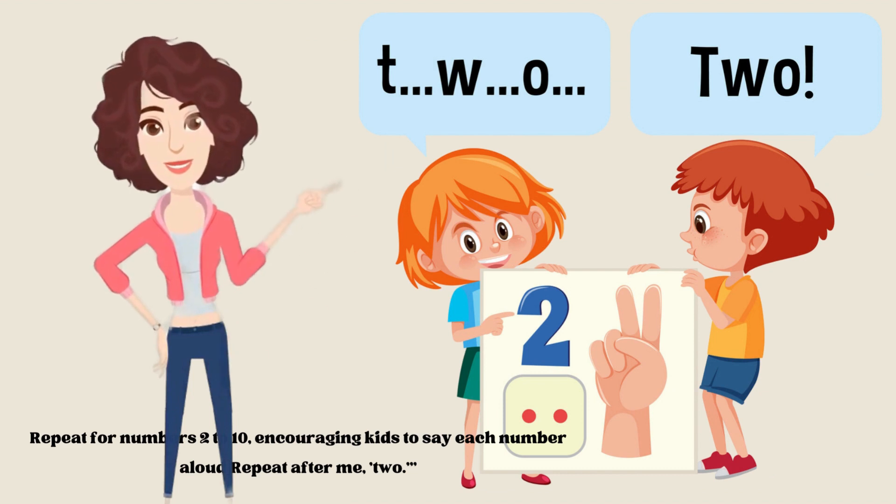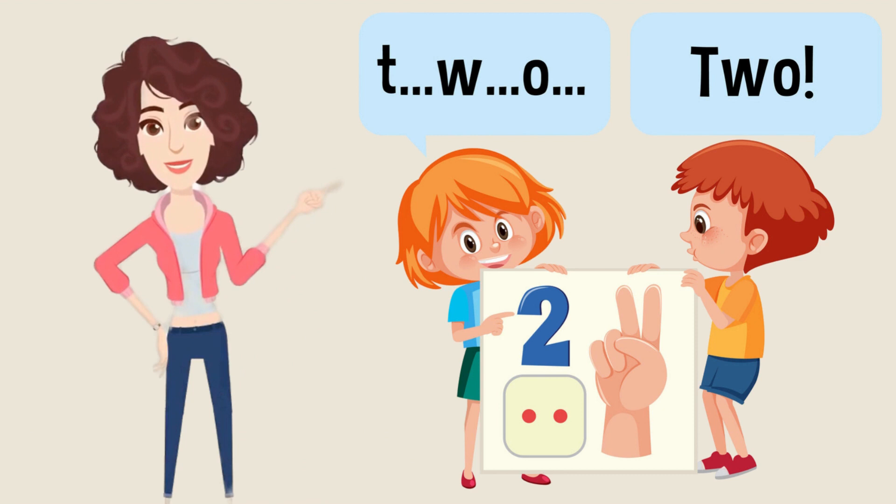The next number is number two. So you have to spell with me. T-W-O, two. Now it's your turn to repeat after me.